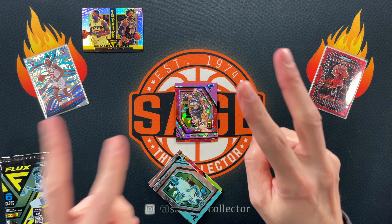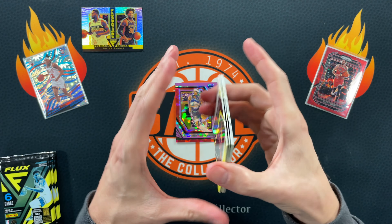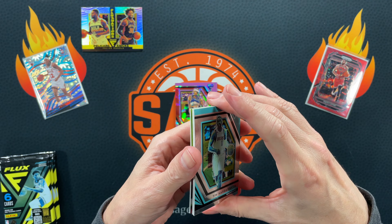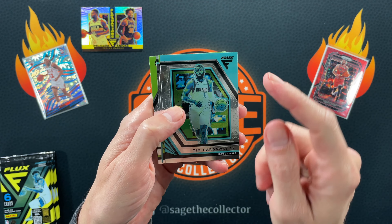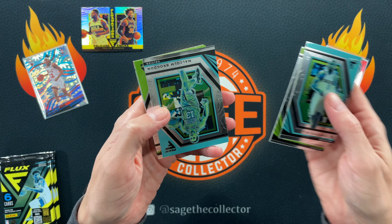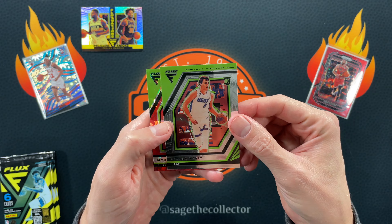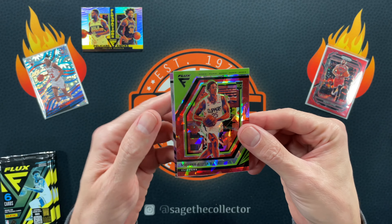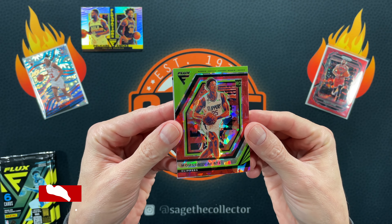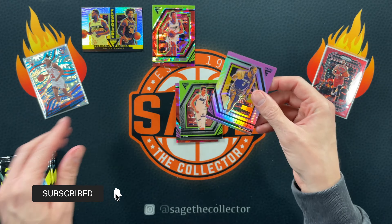We got Tim Hardaway, Dante, Malcolm Brogdon, and a Jovic — our first rookie. Red cracked ice Diabate rookie, and then we got a silver of Khris Middleton... Karis Levert.